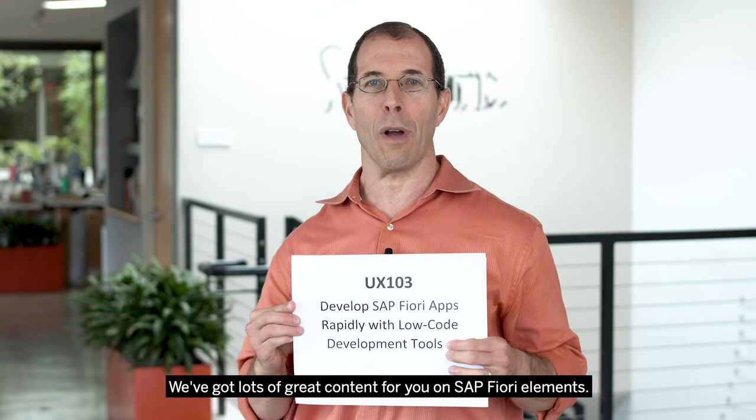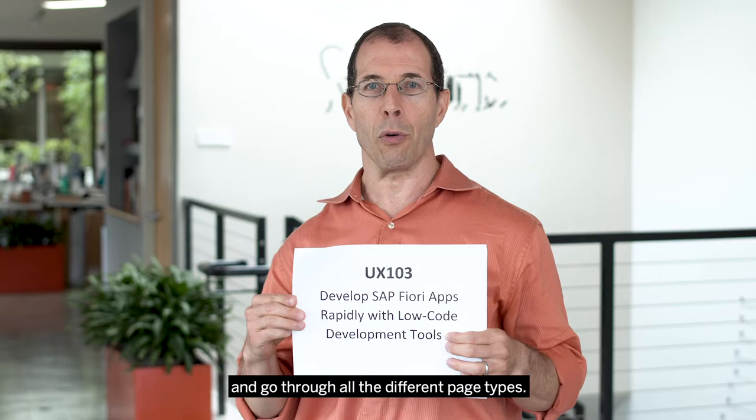We've got lots of great content for you on Fiori Elements. First, a lecture where we'll cover everything that's new in the product and go through all the different page types.